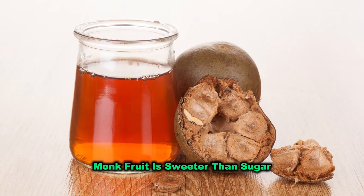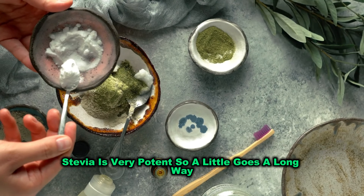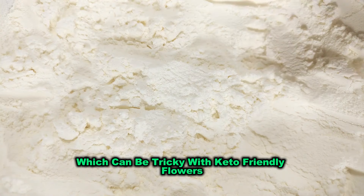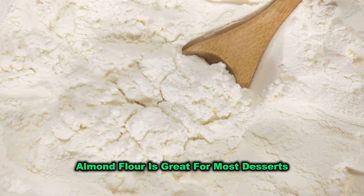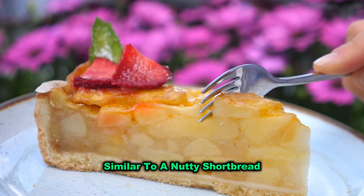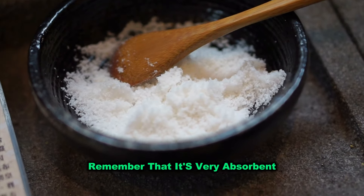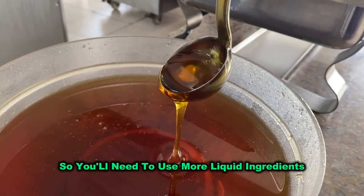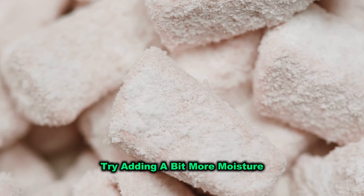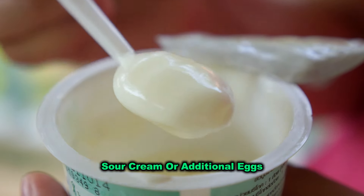Monk fruit is sweeter than sugar, so you'll need to adjust the quantity accordingly. Stevia is very potent, so a little goes a long way. Another important tip is getting the texture right, which can be tricky with keto-friendly flours. Almond flour is great for most desserts because it provides a denser texture, similar to a nutty shortbread. However, if you're using coconut flour, remember that it's very absorbent, so you'll need to use more liquid ingredients. If your dessert turns out too dry, try adding a bit more moisture with ingredients like cream, sour cream, or additional eggs.